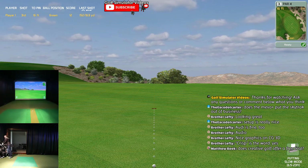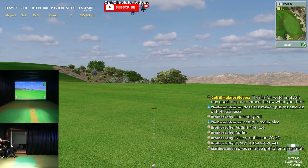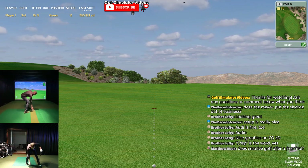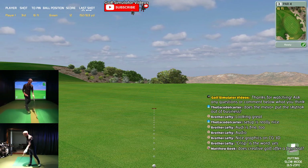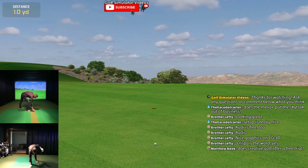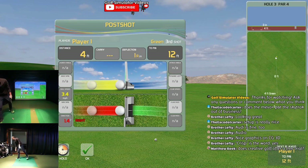I still have so much to explore with Creative Golf - it's great software, it really is. But as I've always said, everybody wants to know which one I would pick. My pick is to have them all, because they all have strengths that are just fantastic.